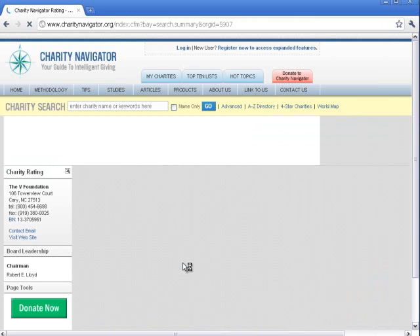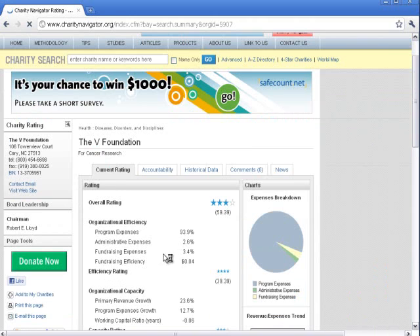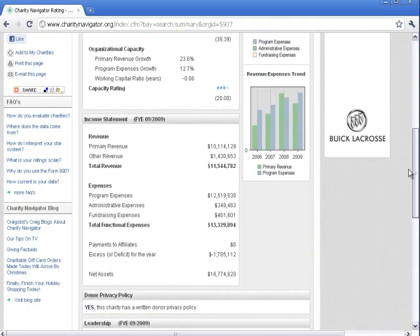Once we select the charity that we're looking for, we can see all kinds of information about that charity, including its address, telephone number, overall efficiency rating, revenues, expenses, and much more.